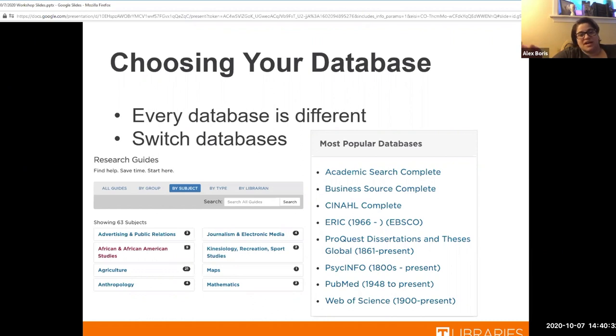If you can't find something, switch databases. Say you're looking at Academic Search Complete and nothing is pulling up, and your subject is kind of science-y — try Web of Science with the same search terms and see what you can find. Every database has something a little different to offer, so don't be afraid to explore them.